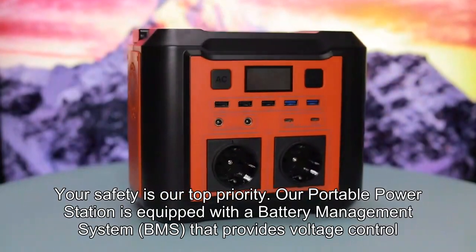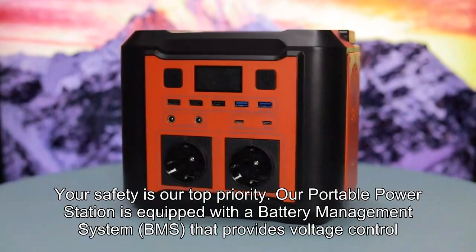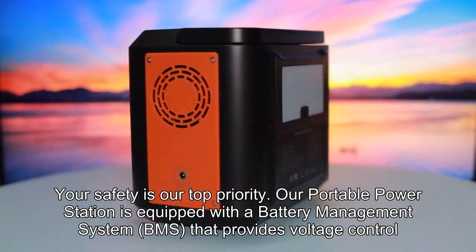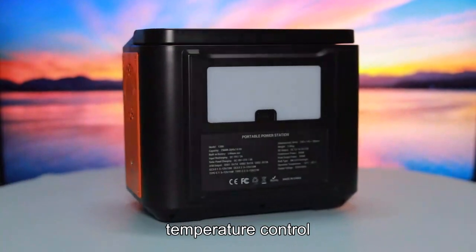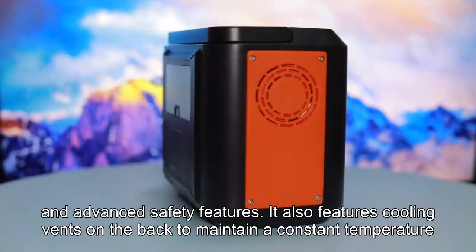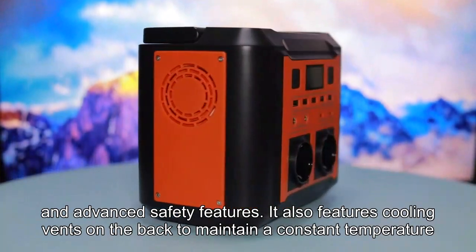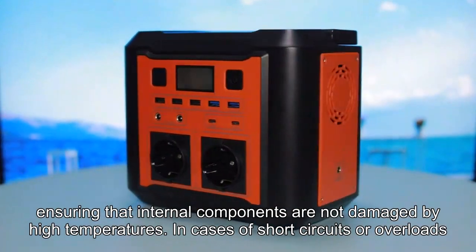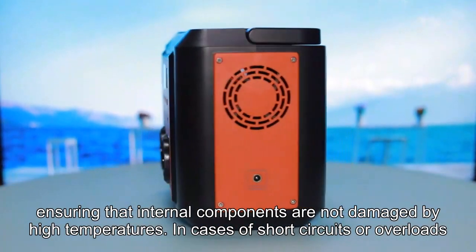Your safety is our top priority. Our portable power station is equipped with a battery management system (BMS) that provides voltage control, temperature control, and advanced safety features. It also features cooling vents on the back to maintain a constant temperature, ensuring that internal components are not damaged by high temperatures in cases of short circuits or overloads.